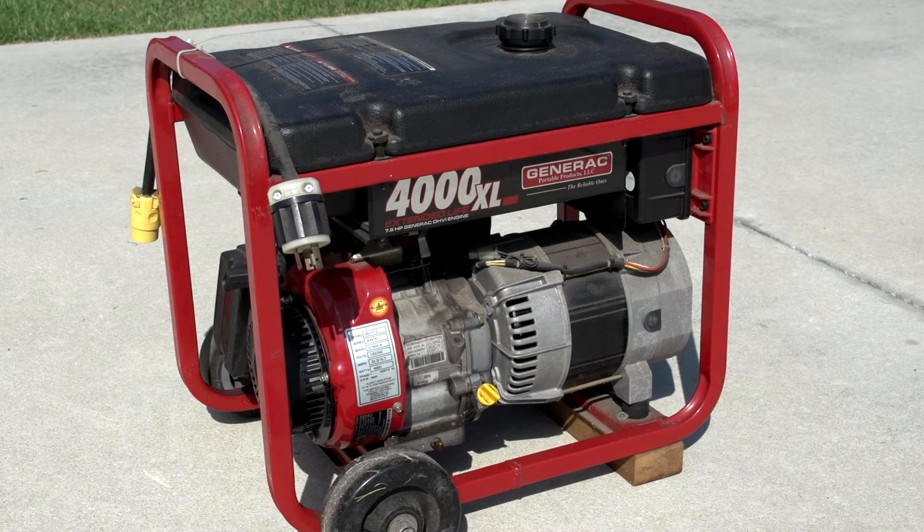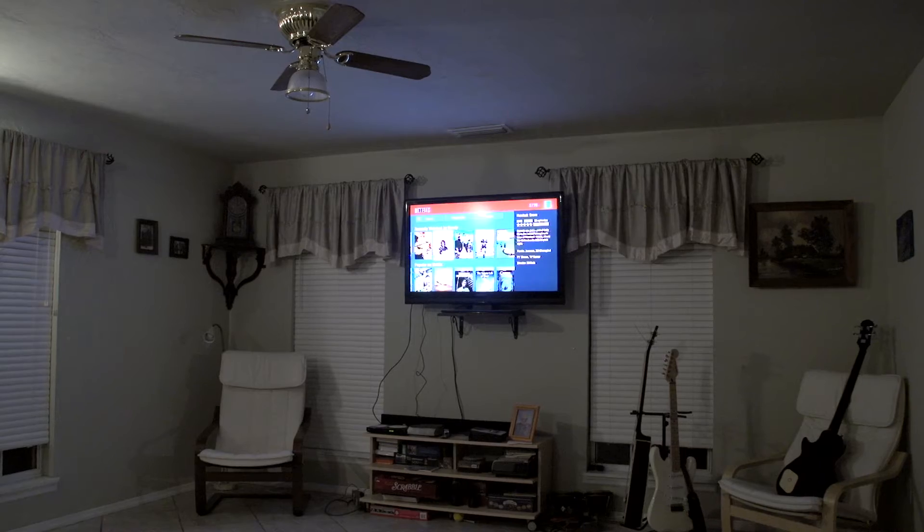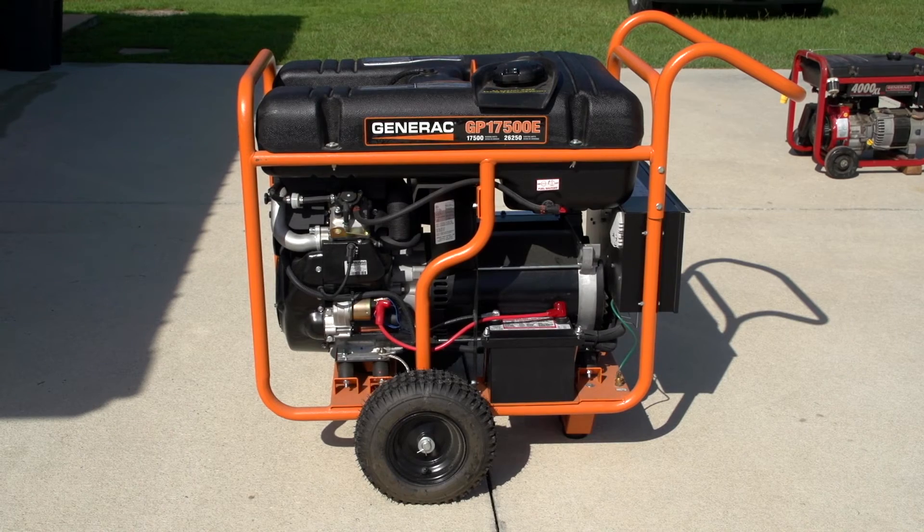Many people think of generators as just another home appliance — the refrigerator is safe, the TV is safe, so the new generator must be also. But generators are different.